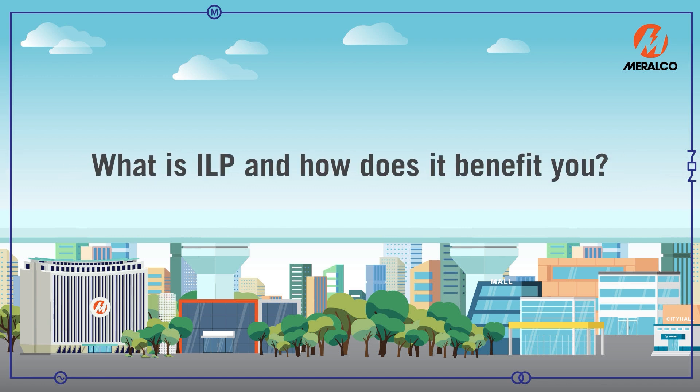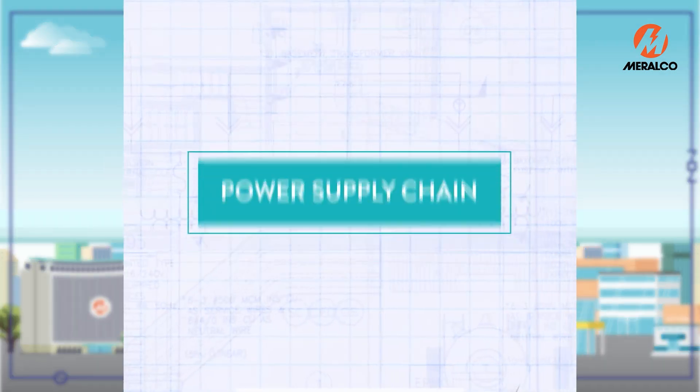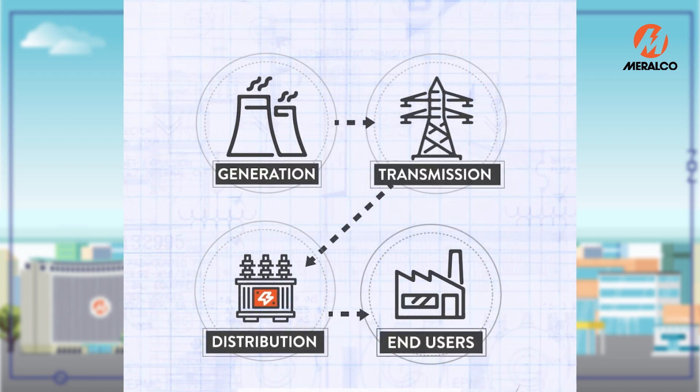What is ILP and how does it benefit you? Let's start with a power supply chain. The power supply chain has four main components: the generation, transmission, distribution, and end users.